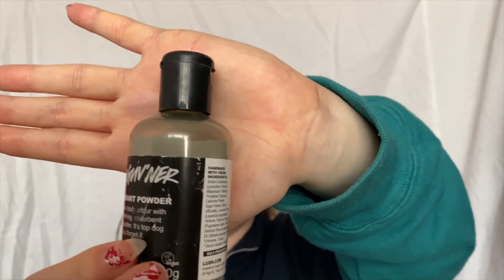Last year I got this Governor deodorant powder that I was very intrigued about and I must say I'm enjoying it. It was not on sale this year so I could not repurchase it. I could have at full price but no thanks. I talked more about this in last year's video if you're interested. I've used this quite a few times — not loads but quite a bit — and it still looks super full, so I think this will last a long time and might be worth the full price.